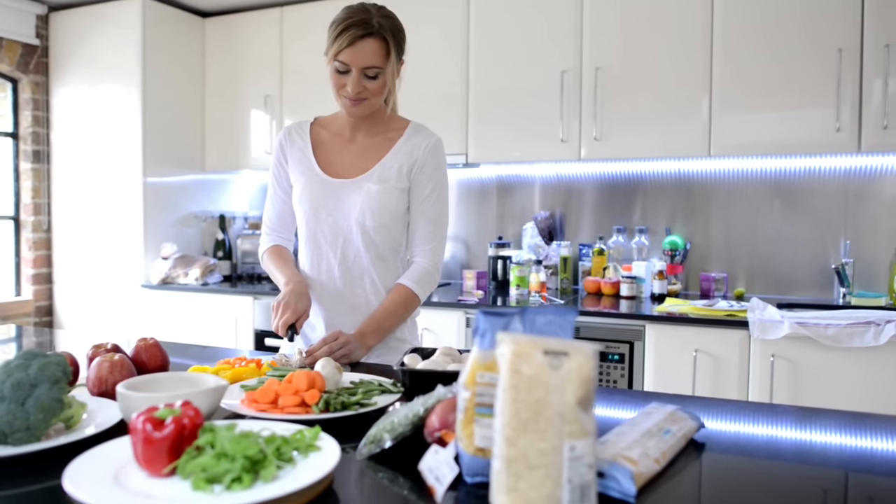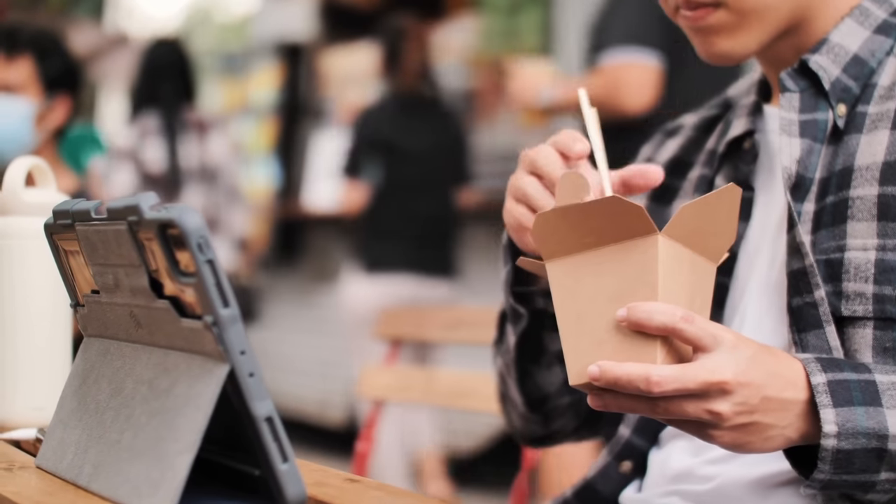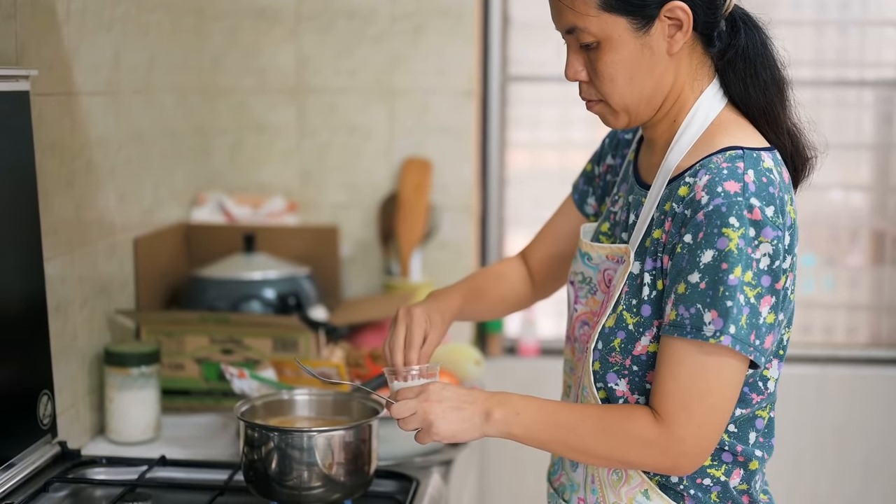Cook from scratch at home. Cutting food costs by cooking is an excellent idea. This may reduce the amount of money you spend on dining out, which is hardly a frugal way of life. Being able to manage additives like salt and sugar makes cooking at home healthier.